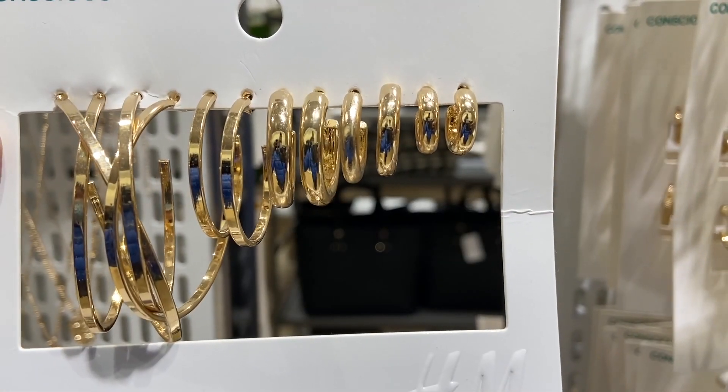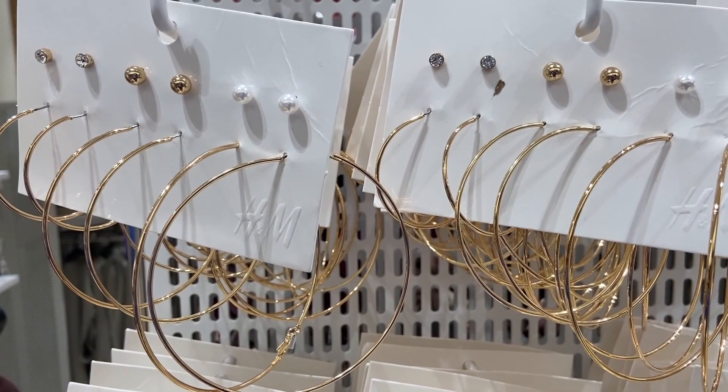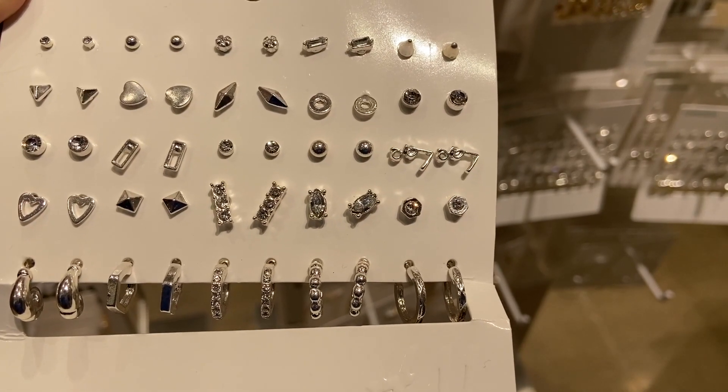Here's a glimpse of the jewelry section. You can find anything from rings, earrings, and necklaces.